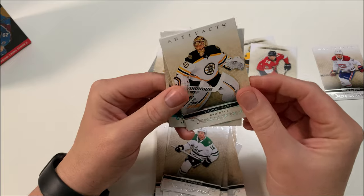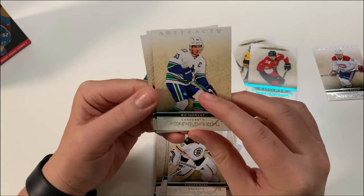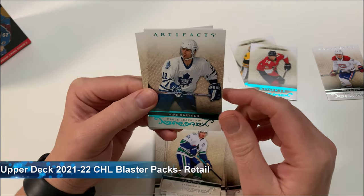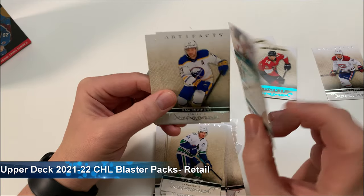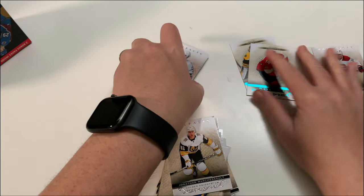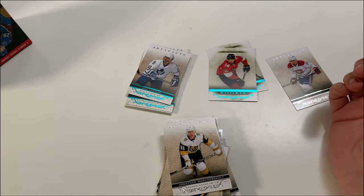Final pack: Tuukka Rask, Bo Horvath — what a season he's having, 25 goals in 2022-23. Mike Gartner — getting some oldies but goodies. I can remember him playing, he was a good player. Sam Reinhart and Marchessault. So there you go — two rookies total.